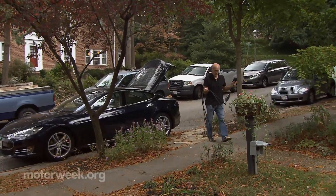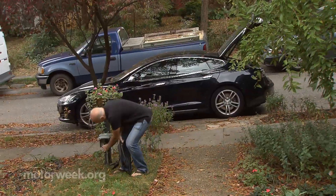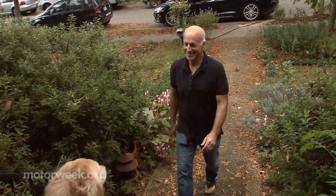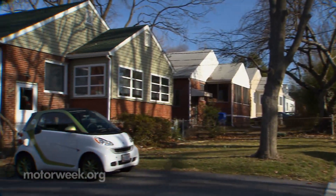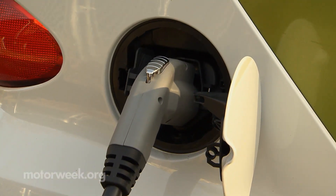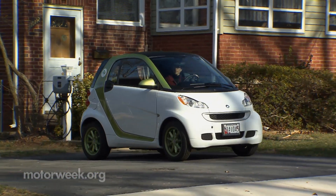Another factor working in favor of EVs is the convenience and value of charging up at home instead of having to make regular trips to the filling station for gasoline or diesel. The cost to drive 100 emission-free miles on electricity can be as much as 70% cheaper than burning fossil fuels over the same distance. And by plugging in at home, you can start off with a full charge every day.